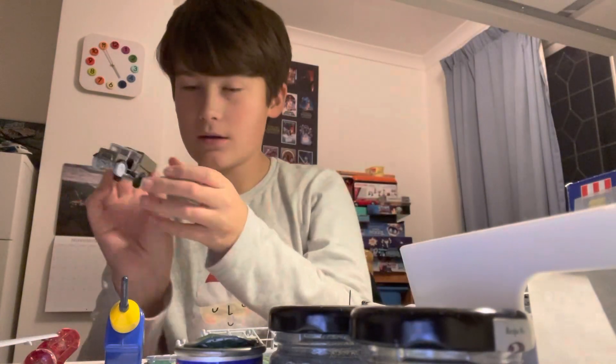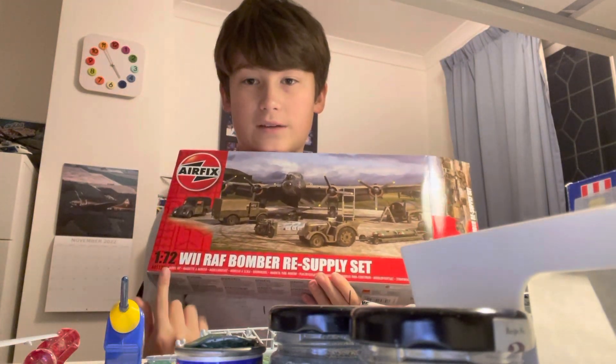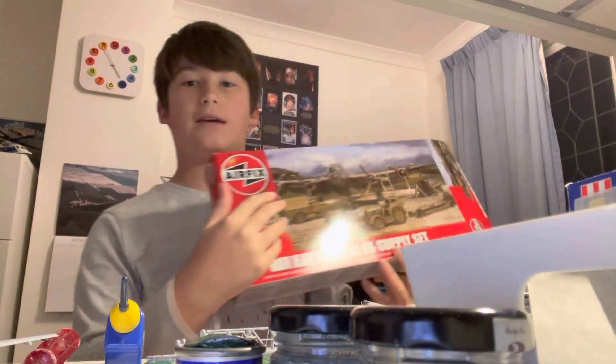I've built this Bedford truck and that's from the Airfix RAF Bomber Resupply Set in 1/72 Scale. It doesn't come with the Lancaster. Just so you know, if you're going to buy this kit, it doesn't come with the Lancaster.